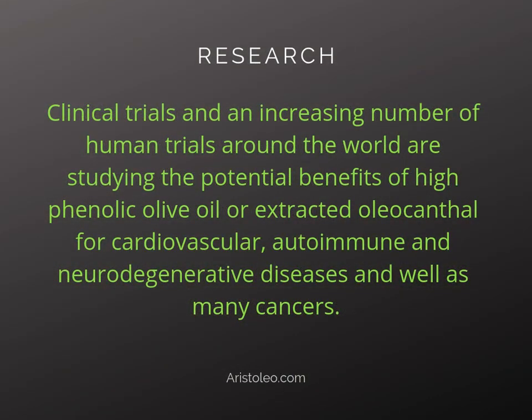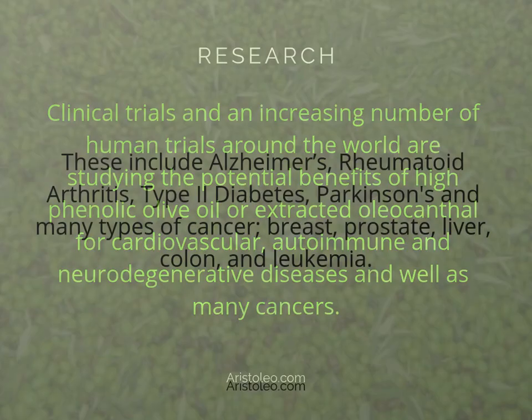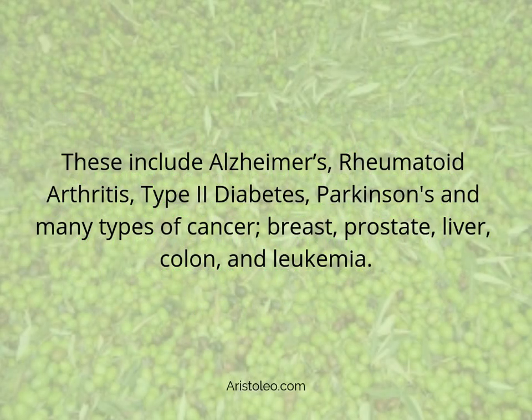Research, clinical trials, and an increasing number of human trials around the world are studying the potential benefits of high phenolic olive oil or extracted oleocanthal for cardiovascular, autoimmune, and neurodegenerative diseases, as well as many cancers. These include Alzheimer's, rheumatoid arthritis, type 2 diabetes, Parkinson's, and many types of cancer including breast, prostate, liver, colon, and leukemia.